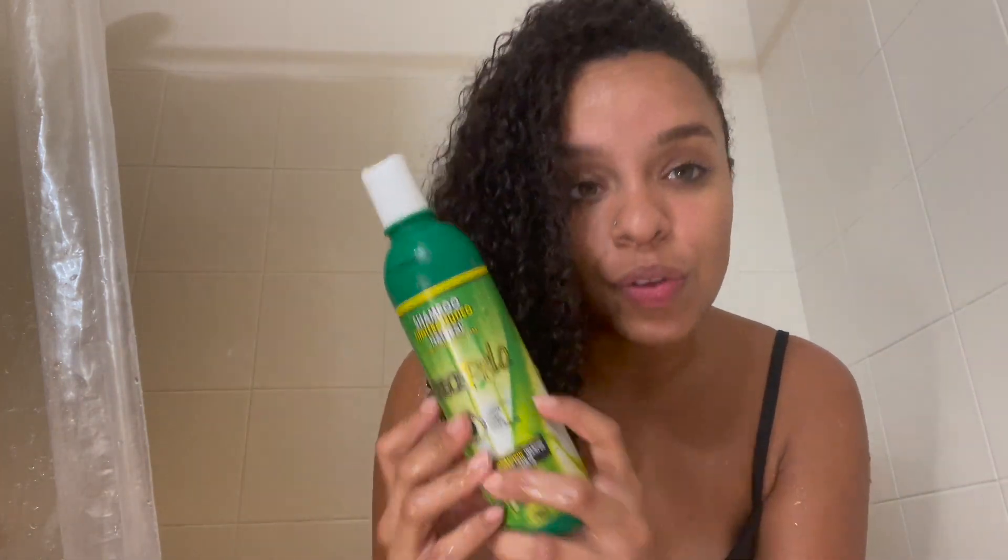I just finished using the shampoo and because it has sulfate it makes my hair feel kind of dry. I know it's clean for sure, but it's not moisturized like other shampoos — it just feels very rough and dry.